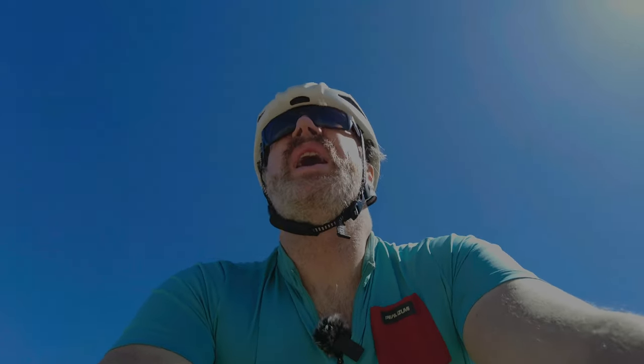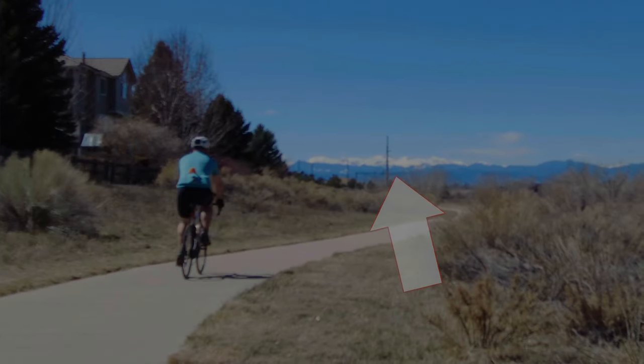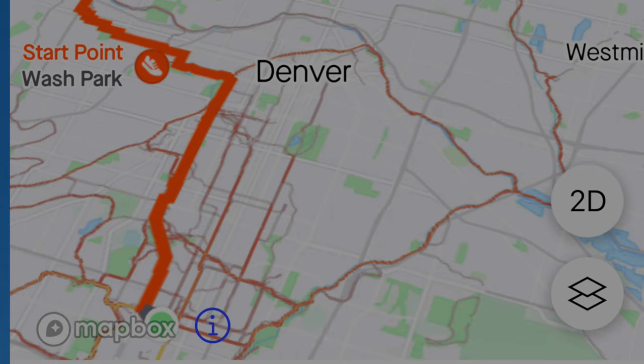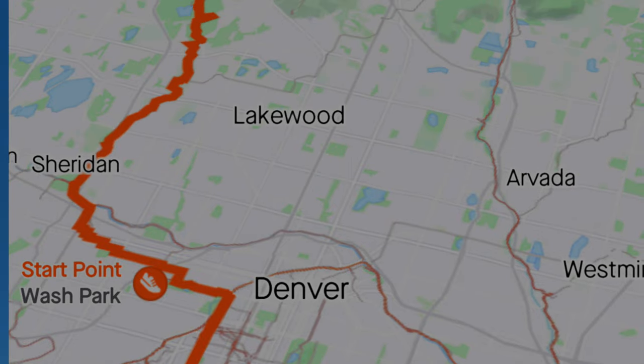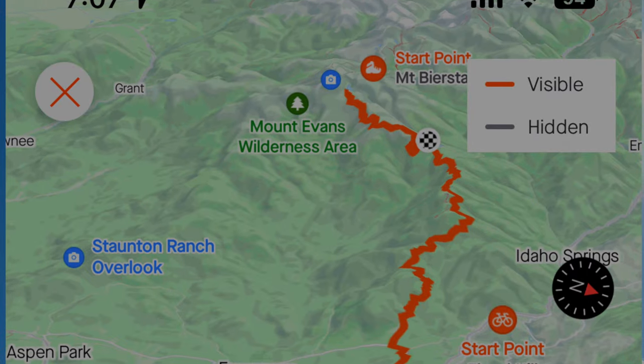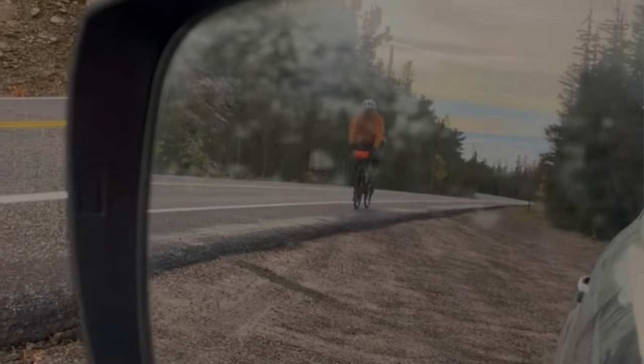That ride was a stretch goal — I was going from commuting six miles to and from work on a regular basis to wanting to ride up our local fourteener, which is called Mount Evans and has a road to the summit. That is 140 miles there and back from the house with eleven and a half thousand feet of ascent.